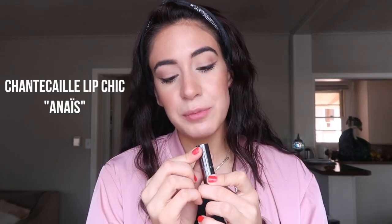Next is by Chantecaille — this is a Lip Chic in Anais. This is not my usual color — it's quite a peachy brown. Usually, even though I love those colors, I don't find they're very flattering on my skin. I think browner colors look really good on people with cool skin tones, which is interesting because you would think golden and brown.